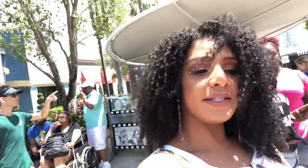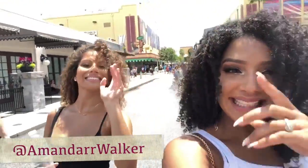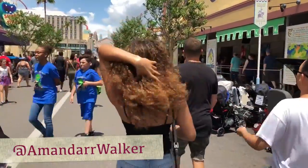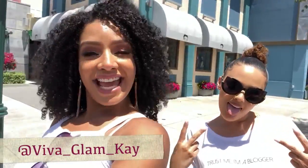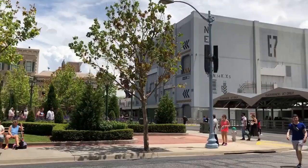I had the opportunity to meet Amanda Walker in person, and you guys, she is just as beautiful on the inside as she is on the outside, so make sure you follow her. I also got to meet Glam K — you guys make sure to follow her too!